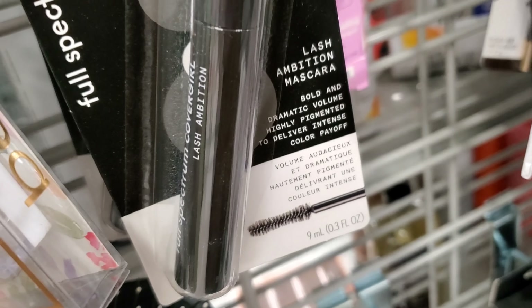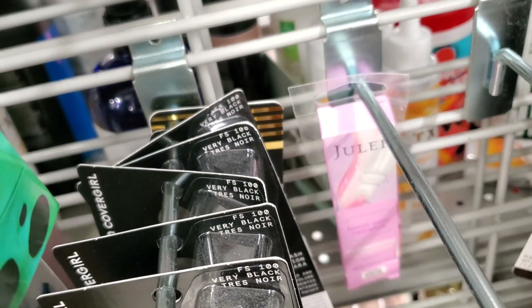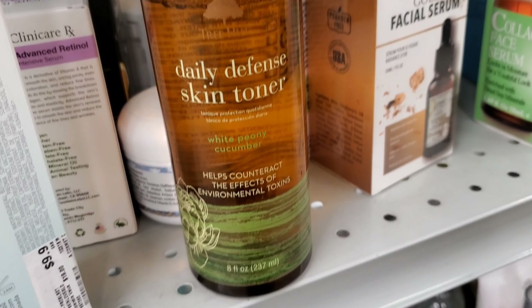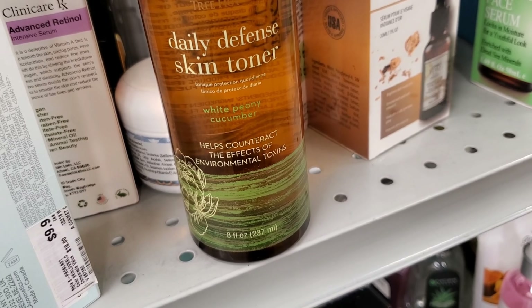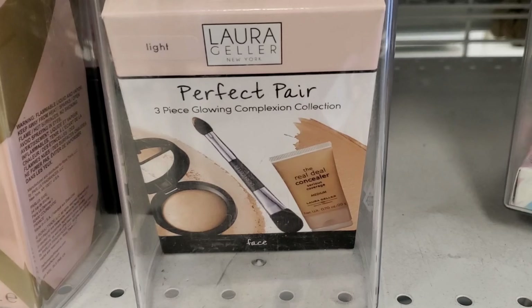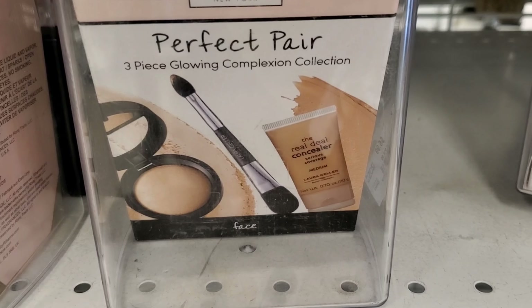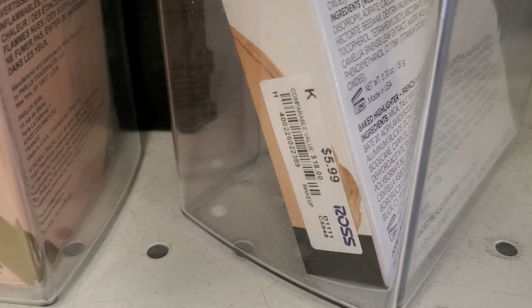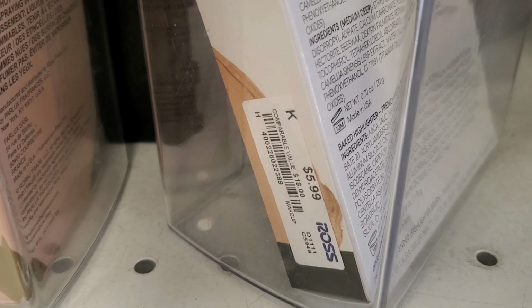They also had these new Full Spectrum mascaras from CoverGirl, all in the shade black, going for only $2.99 each. They had this toner from Treeherd — a pretty good brand — for only $3.99. They also had this new Laura Geller Perfect Pair three-piece glowing complexion collection for $5.99 — Laura Geller is pretty affordable here.